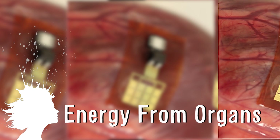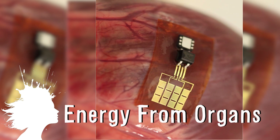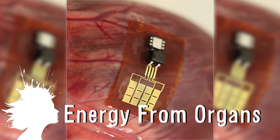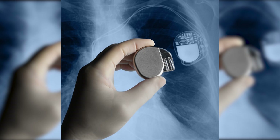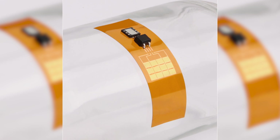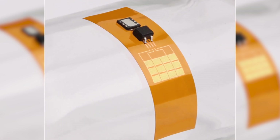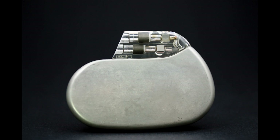This new device is designed to harvest energy from your organs. The piezoelectric device has been created to constantly recharge pacemakers and other implanted devices. It's sewn directly onto the heart, lungs, or diaphragm because those organs are in constant motion. The device has nano ribbons made of lead zirconate titanate which bends slightly as the organs move creating small amounts of energy to power the implanted device.